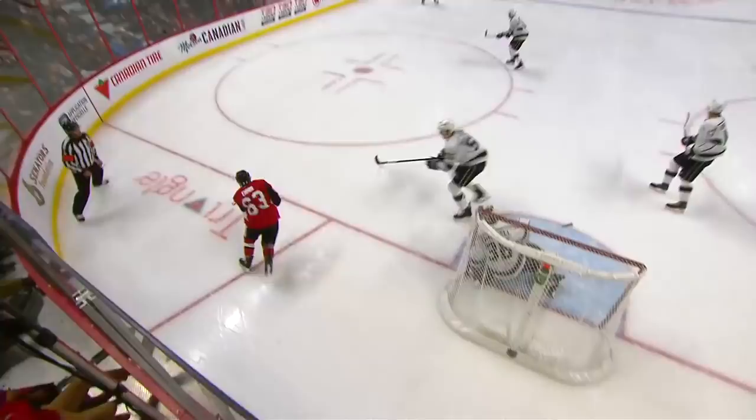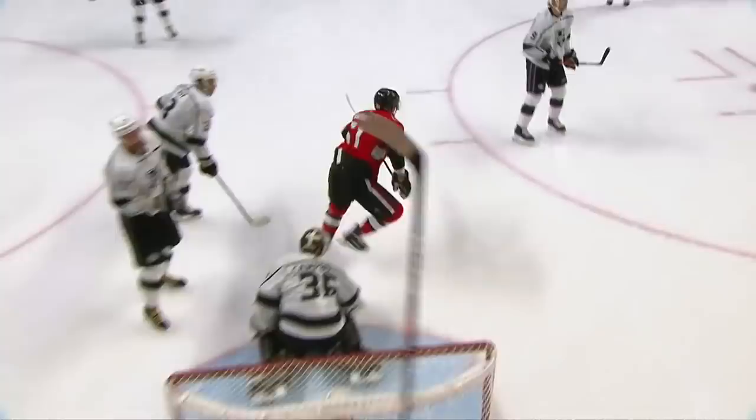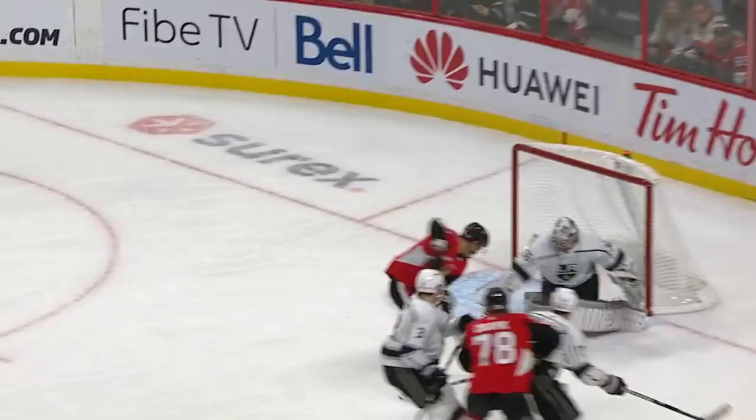Watch the puck get loose. Jack Campbell goes at it with his stick, and that's the important thing here. He stops it — Jack goes for the poke check. He gets a piece of it, right? He gets a piece.